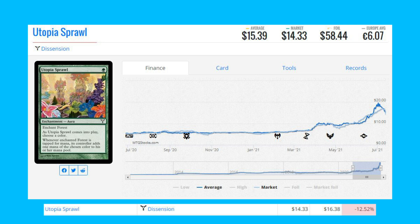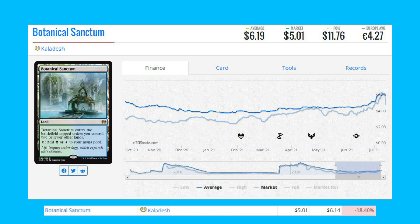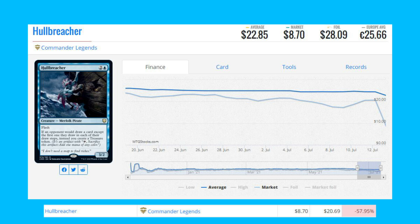Our next loser is Botanical Sanctum from Kaladesh. This fast land is down 18.40 percent from $6.14 to $5.00. Our last loser on the list is Hull Breacher from Commander Legends — it is now banned in Commander. Yes, it's banned. It's down 58 percent from $20.69 to $8.70.